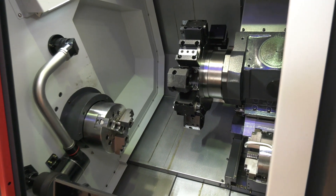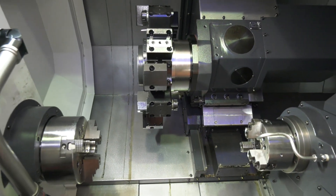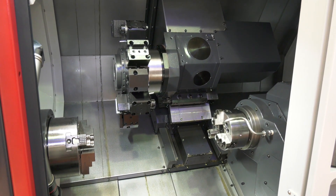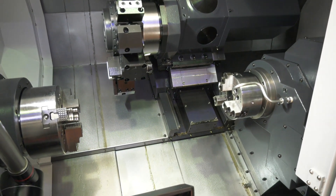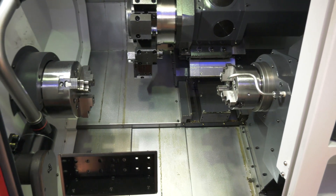This is a sub spindle machine with a full Y-axis. You've got both C-axis on the front and the main spindle. You've got a 12-station turret and this is typically an 8-inch chuck machine that comes delivered with all of the relevant options to enable you to do one-hit machining.